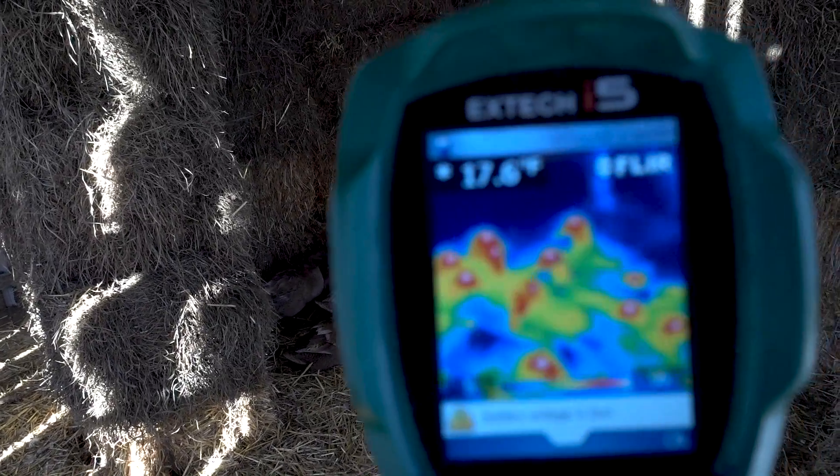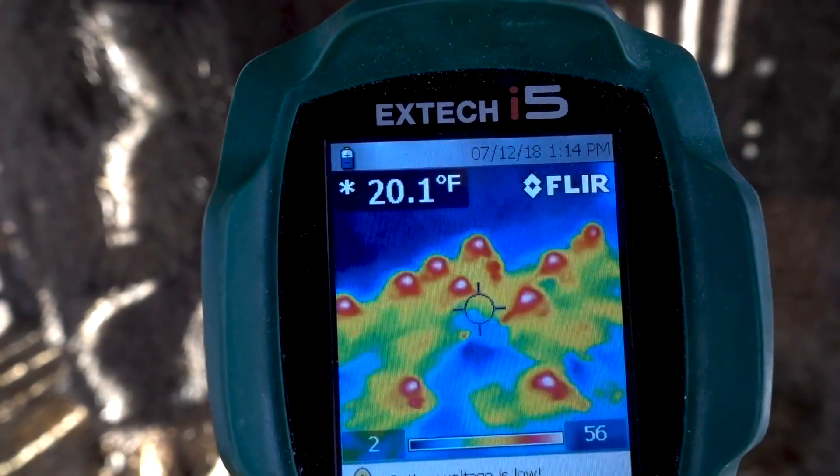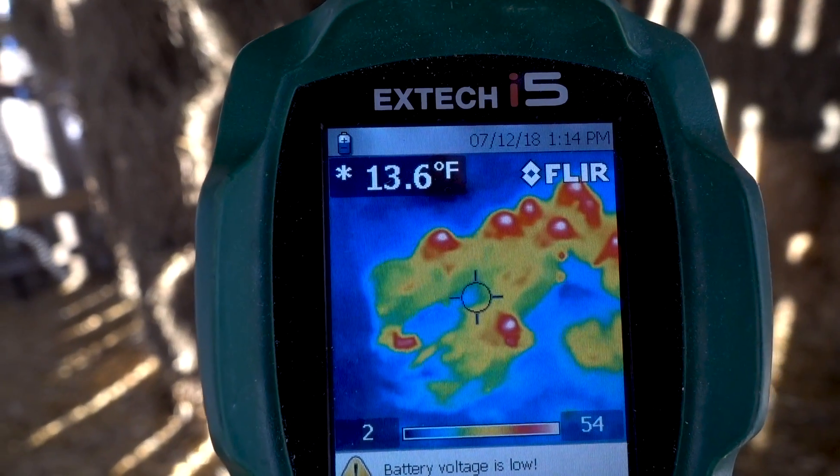As I'm looking at the ducks, look — you can see, you can see the heat of the ducks themselves.